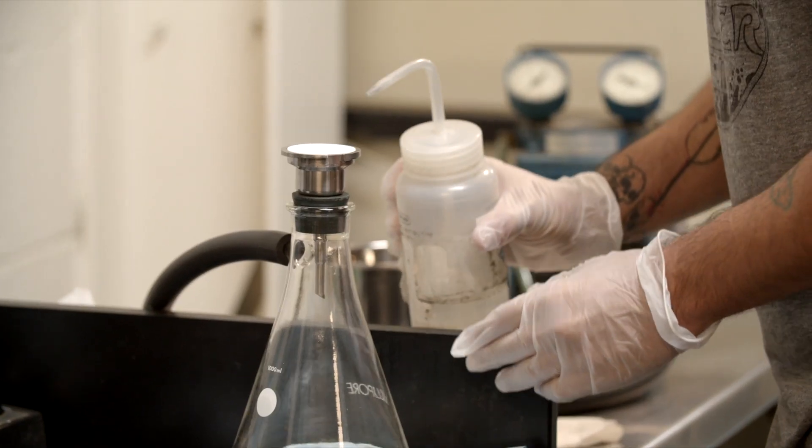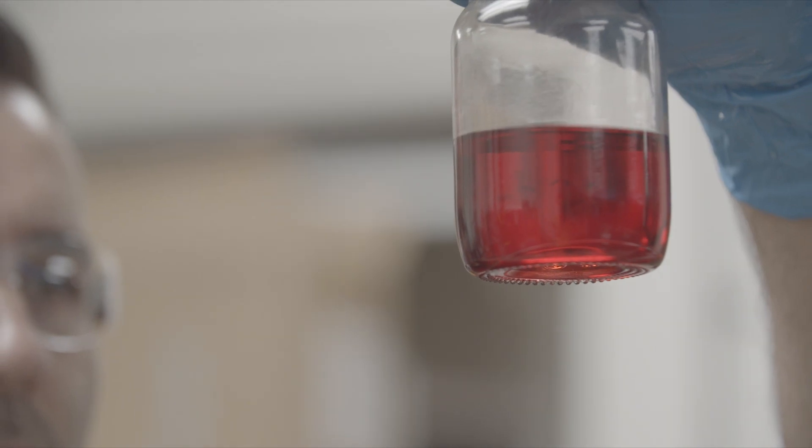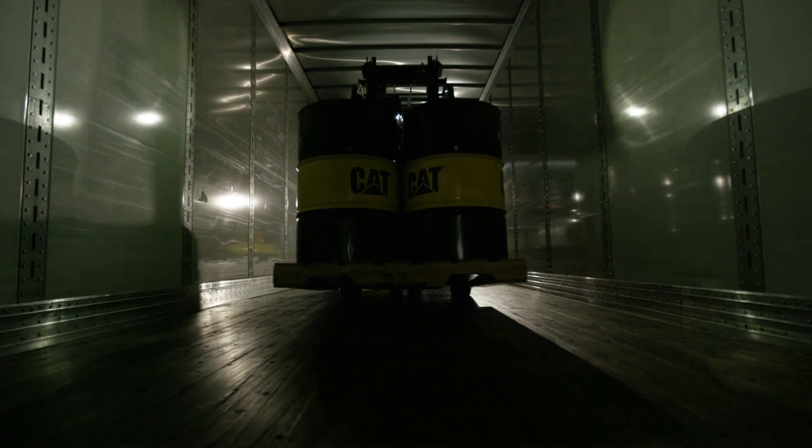The development process of fluids is very similar to the filters — we'll have a new engine coming out and we'll make sure we're formulating that fluid to work with that engine. As machines have changed over the years and more is required out of those machines, filtration and fluids have had to change.